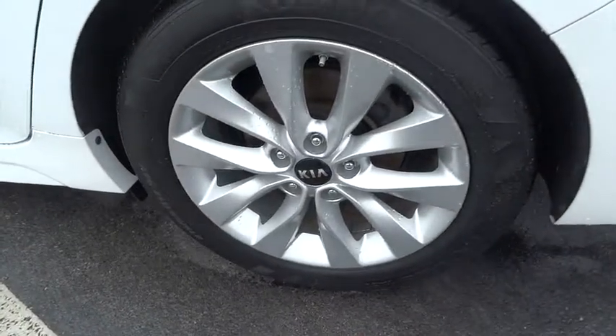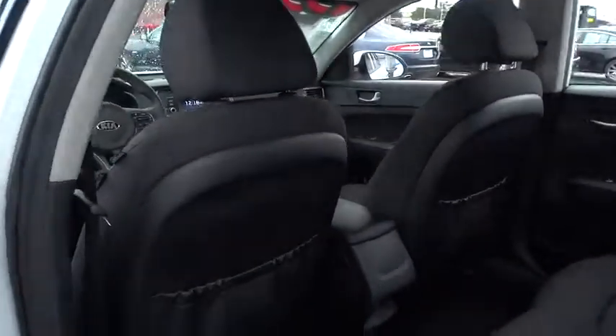Front reading lamp. If affordable style and reliability are what you're looking for, this vehicle couldn't be more perfect. Drive it today!